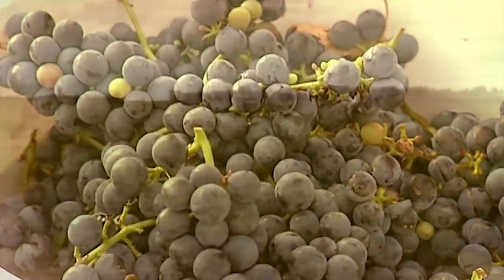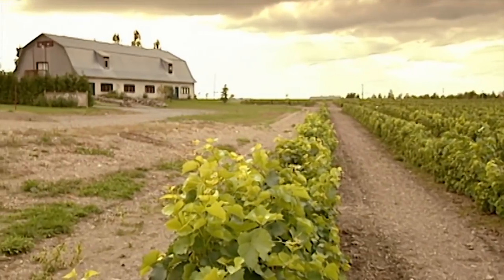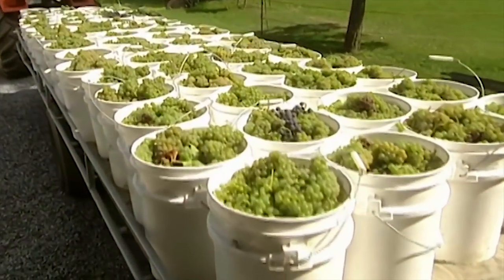Generally for red wine, winemakers use the entire red grape — juice, skin, pulp and even seeds. And generally for white wine, they use just the juice of white grapes.